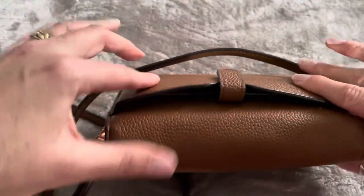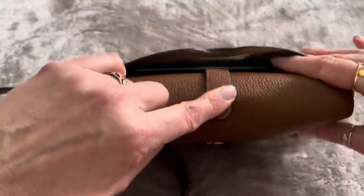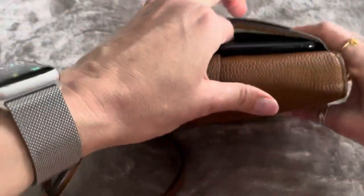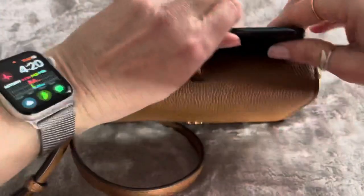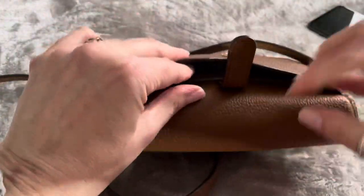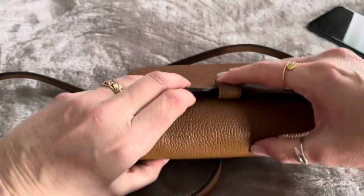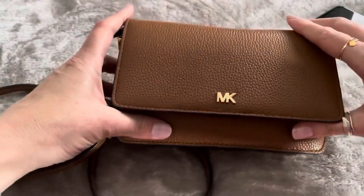It doesn't really hold much. At the back it has a phone pocket — this is where you can store your mobile phone. Let me just take that out so you can see. It has a mobile phone pocket and it's got a little popper there that you can just pop back on.